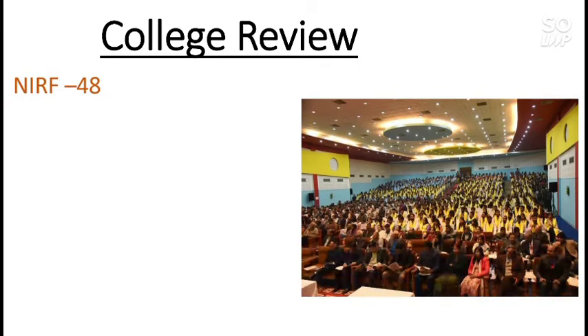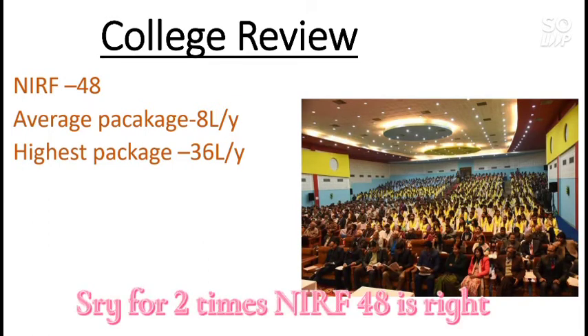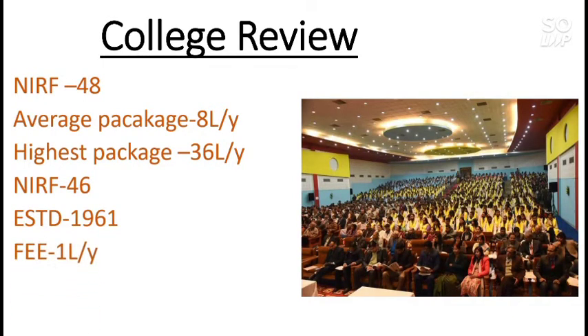MNNIT Allahabad has an NIRF rank of 48 as of 2020, an average package of 8 lakh per year, and a highest package of 36 lakh per year. It was established in 1961, the fee is 1 lakh per year, and the campus area is 222 acres, which is quite big — you will enjoy your college life here.